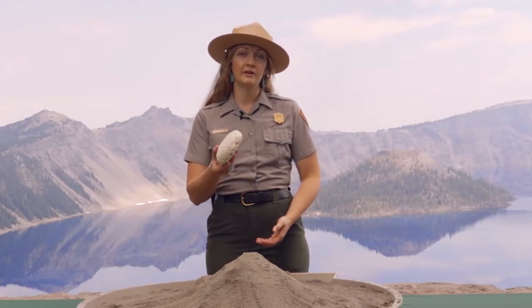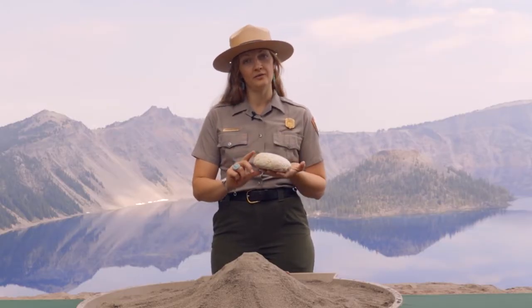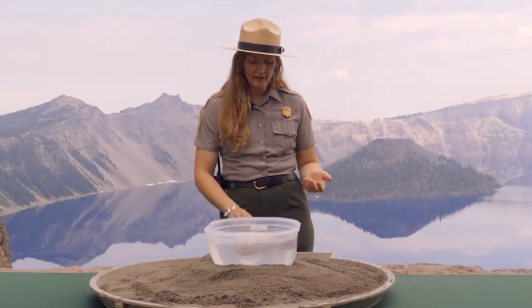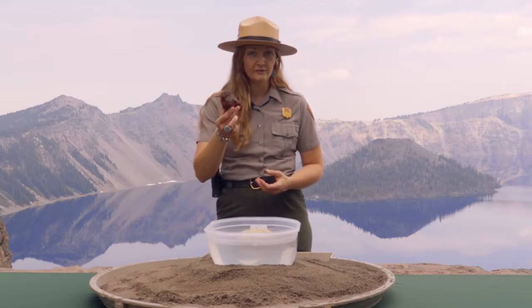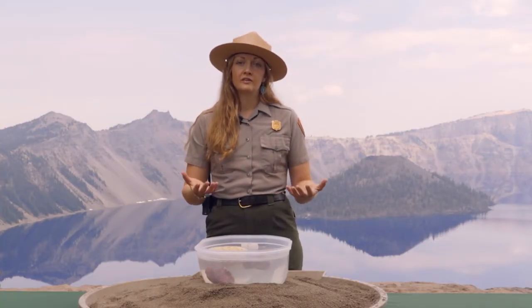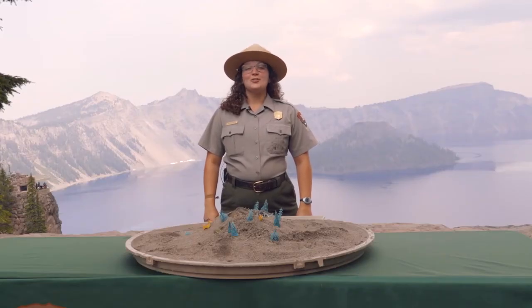This pumice formed during the pressurized eruption and contains air space resulting in its light weight. Do you think that this rock will float? They both float. Now, if we put this iron-rich rock from Wizard Island in the dish, do you think it'll float? It sinks. As you can see, every single rock has a story. These rocks tell the story of Mount Mazama's history, and now you can tell the story too.